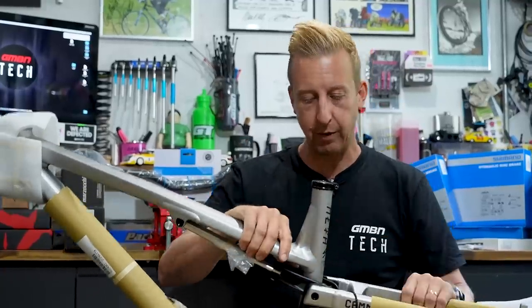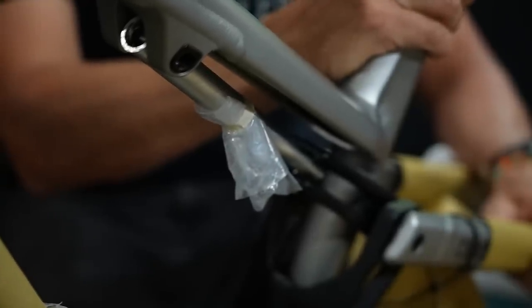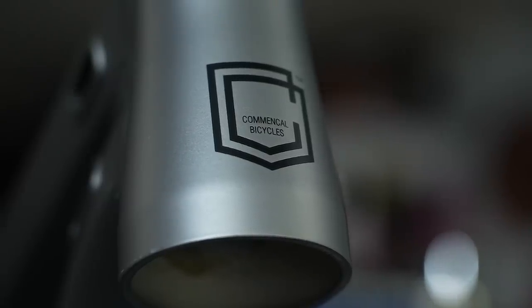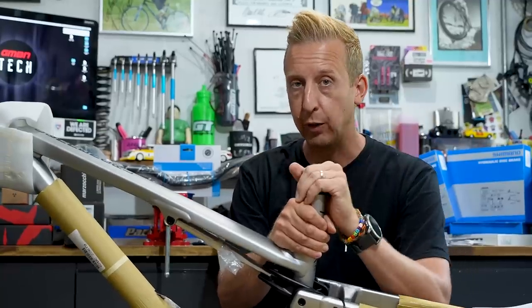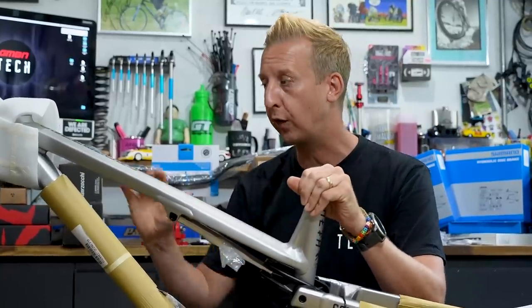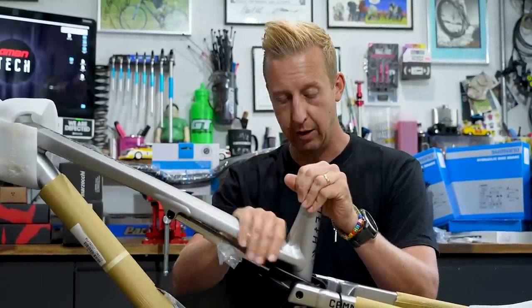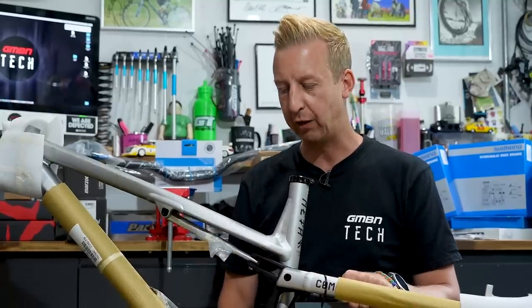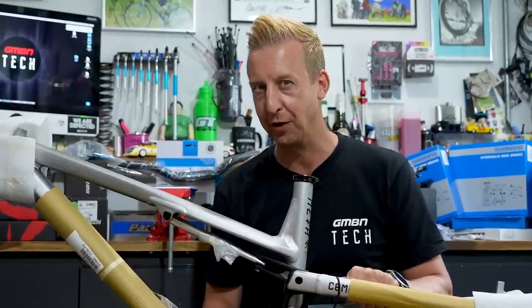A bit about the frame. This one is running 160mm travel on the rear, and a 170mm fork is geared for on the front end. Angle wise, it's a 78-degree seat angle, good for climbing or winching up to the top, and 63.5 degrees on the front. It's an alloy frame designed to take a hammering, and dare I say it, a very, very cool frame too.